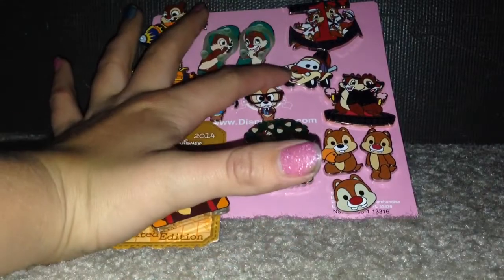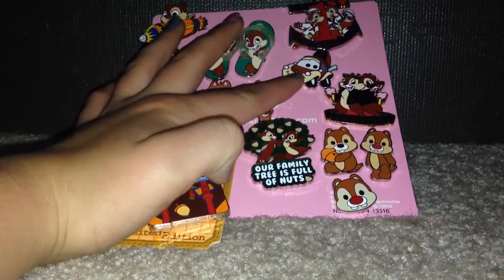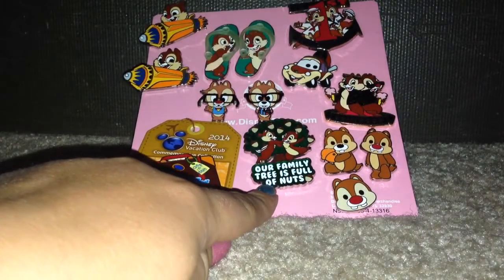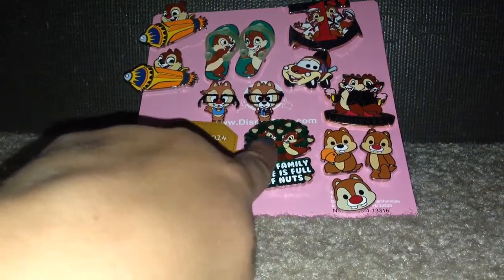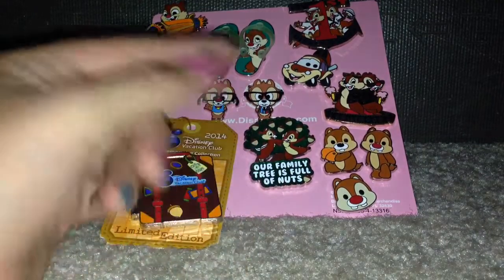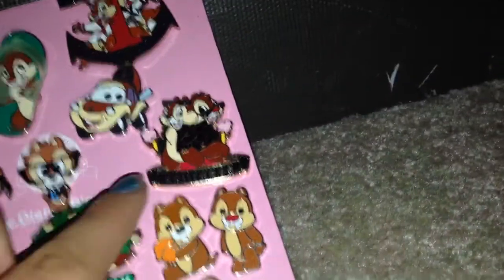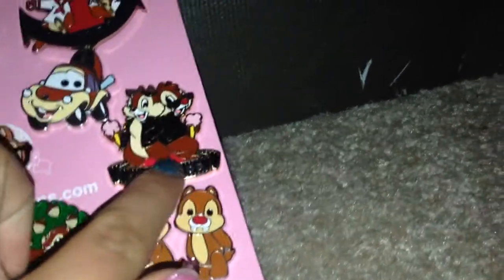This car Chip I traded for in Disneyland. This is the — our family trade is 'full of nuts' — it has Chip and Dale, and that's trying to be a joke. My family trade is a little nutty. This one's hard to see too, but this one says Hollywood, and I got this at the Disney Store or Fountain Store.